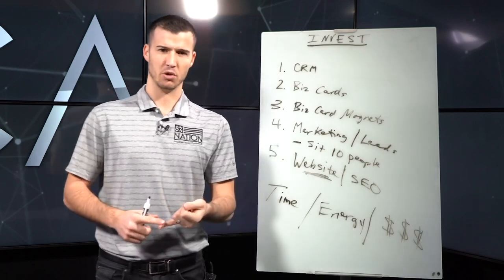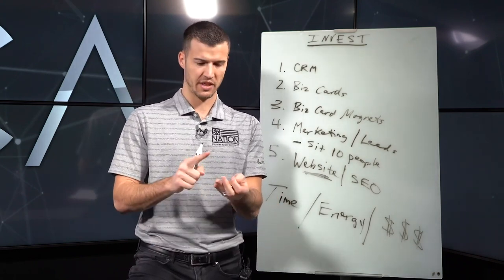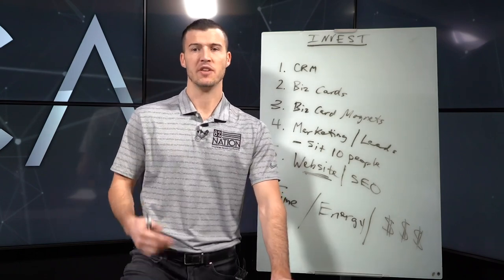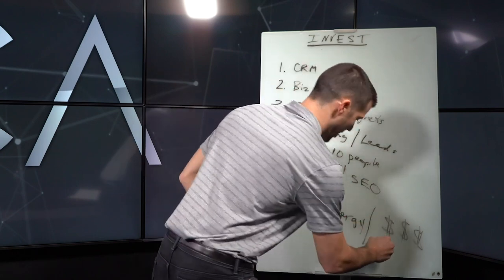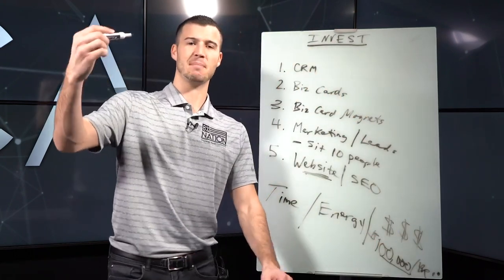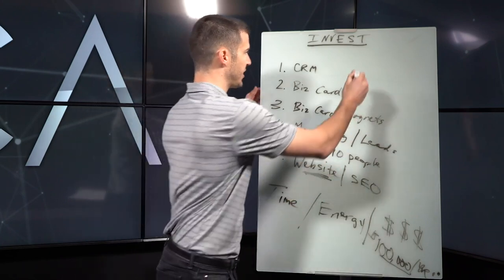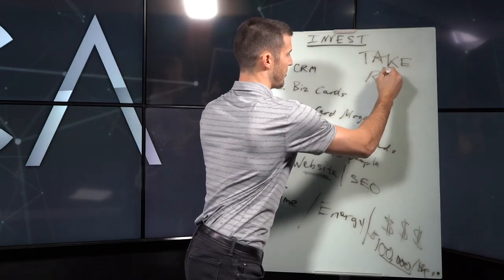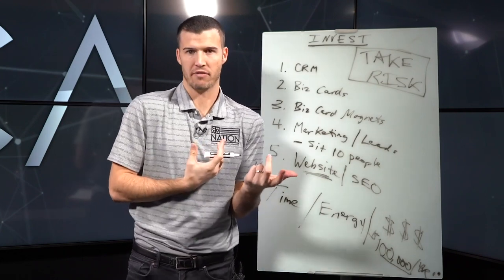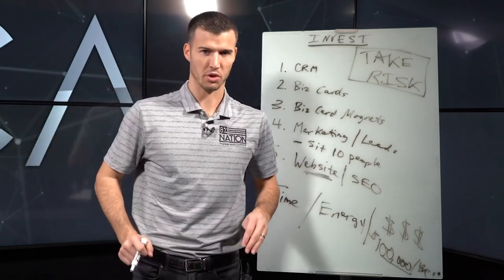I spend not only time and energy but also money. When I think about all the events I go to, the cruises, the big conferences, the books, the audiobooks, the coaches, the business coaches, and universities — I guarantee I spend about $100,000 per year just investing in myself. I'm not afraid to take risk. Anybody that's been uber successful had to take some risk. We've invested over half a million dollars into Percent Nation because it's going to change the future of our industry, and I'm thinking long term.